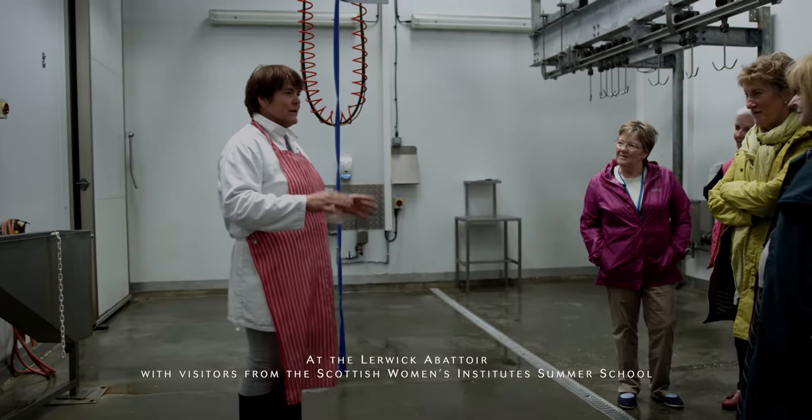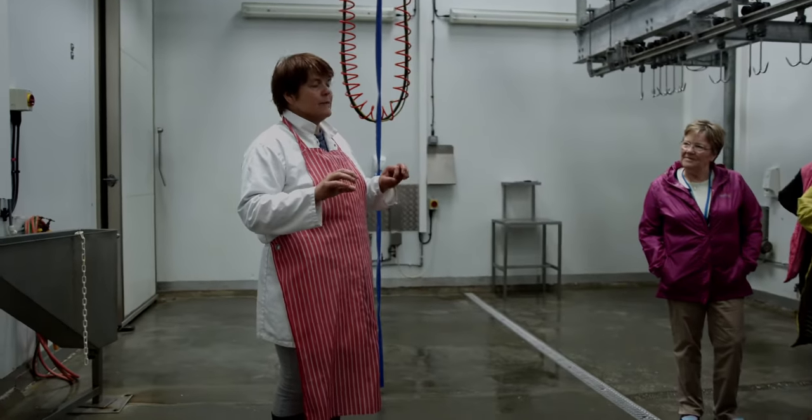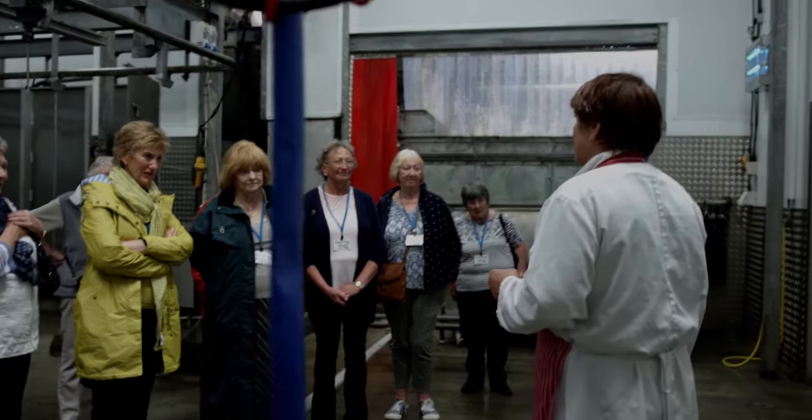The sheep come through in their family groups — we keep them together. It keeps the stress levels down, and if you keep the stress levels down then you end up with better meat.